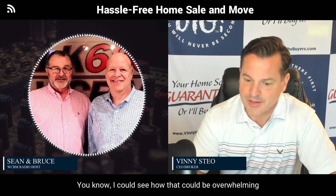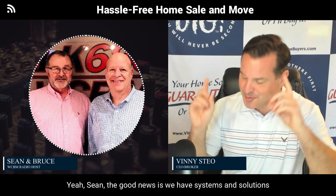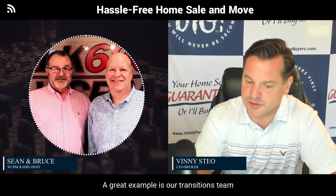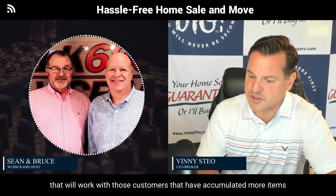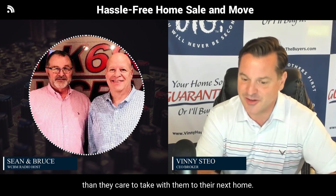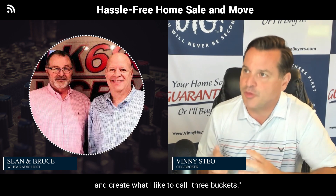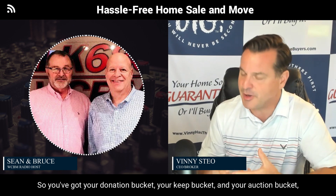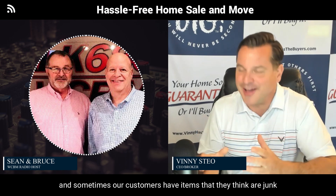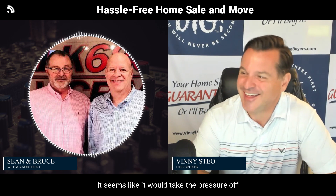The good news is we have systems and solutions for every part of the moving process. A great example is our transitions team, which will work with customers who have accumulated more items than they care to take with them to their next home. Our team will go into the home, do a walkthrough, and create what I like to call three buckets: your donation bucket, your keep bucket, and your auction bucket. Sometimes our customers have items they think are junk but are actually very valuable.